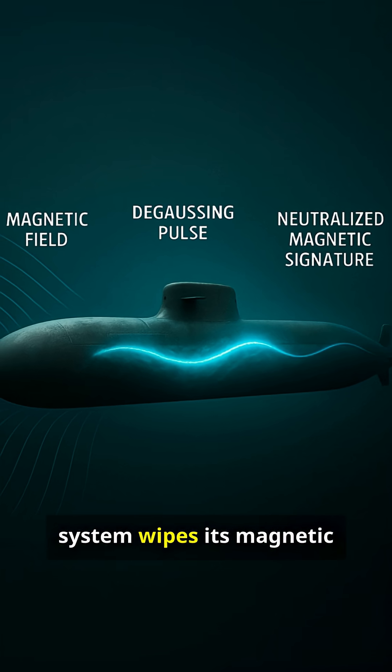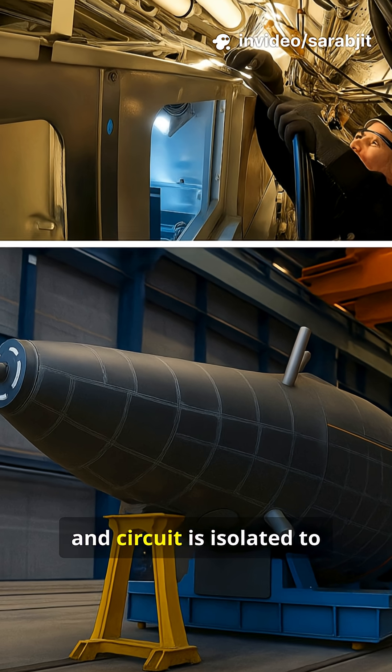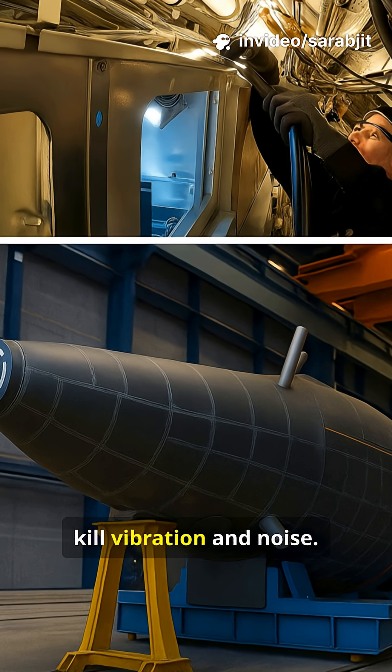An electronic degaussing system wipes its magnetic trace from enemy sensors. Every motor, pump, and circuit is isolated to kill vibration and noise.